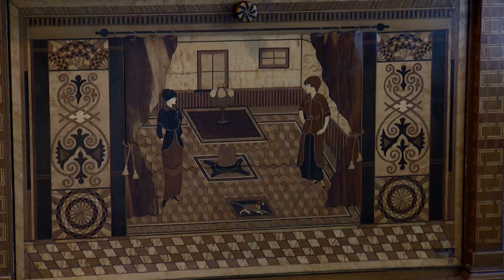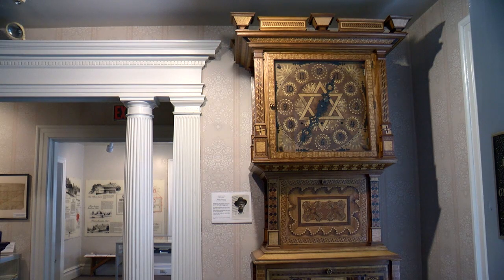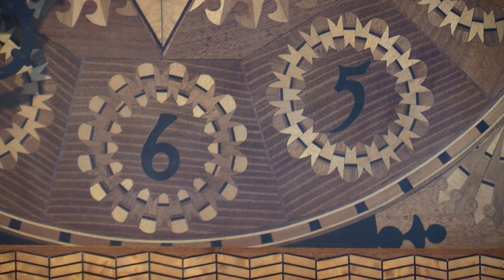On October 8th, Lititz will celebrate the century-marked birthday of this historic clock. There will be light refreshments, everybody wants to get their picture taken with the clock, and guides will be dressed. The event is free and open to the public, so come see one of the greatest woodworking wonders in central PA.